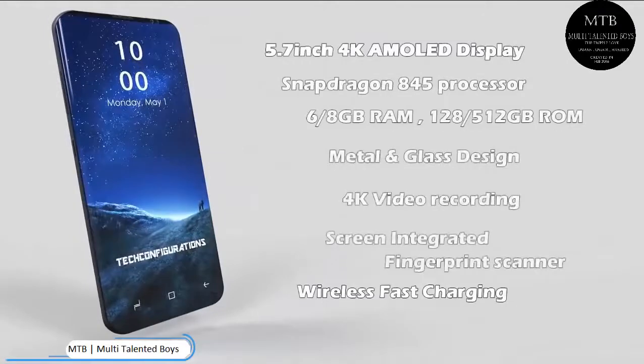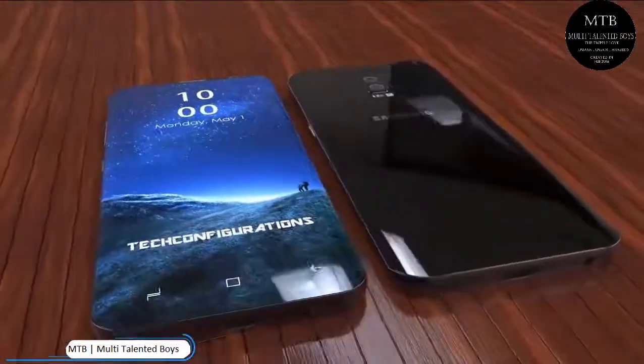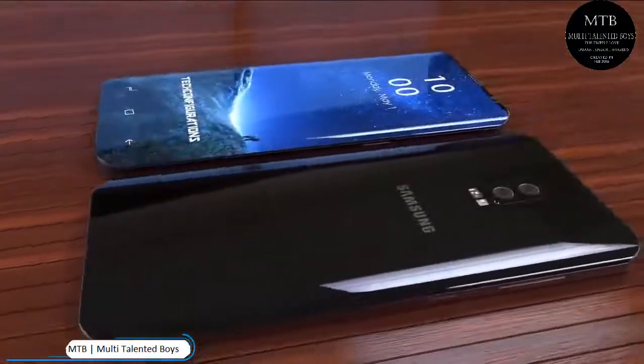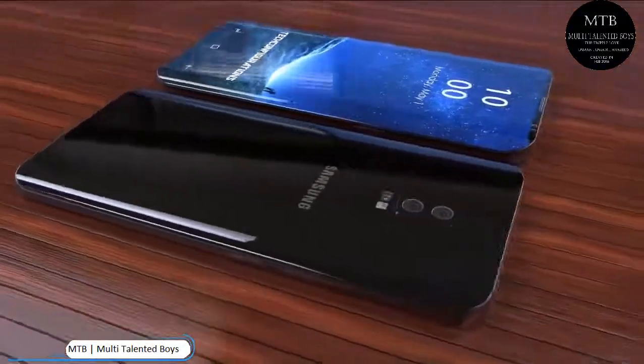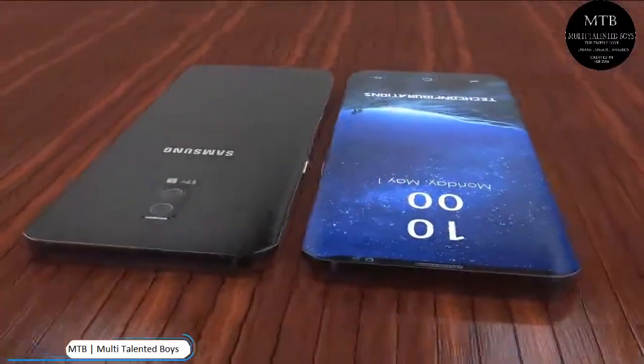In addition, Samsung is said to be betting big on 3D tech with the Galaxy S10. Ice Universe noted that the device will feature a neural processing unit that will handle all of the AI and 3D processing required for an Animoji-like feature and facial recognition, leaving the CPU free to handle more straightforward tasks.